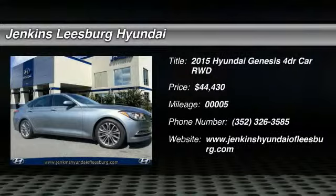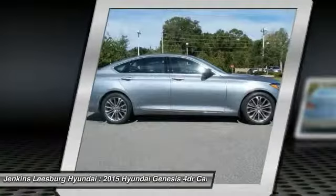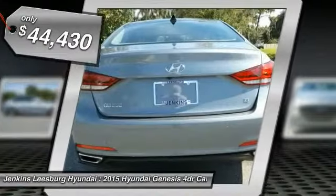The 2015 Genesis. It wasn't named 2009 North American Car of the Year for nothing. Genesis combines luxury, performance, and engineering for one powerful and memorable driving experience, and is priced below $45,000.